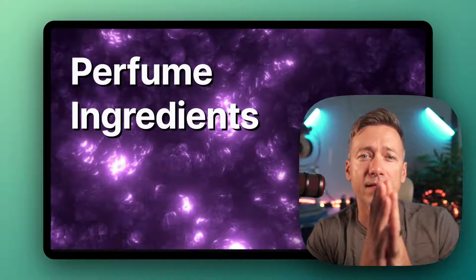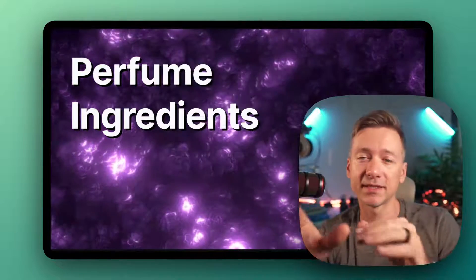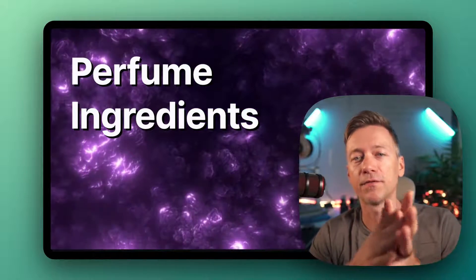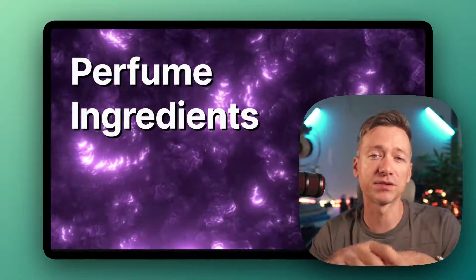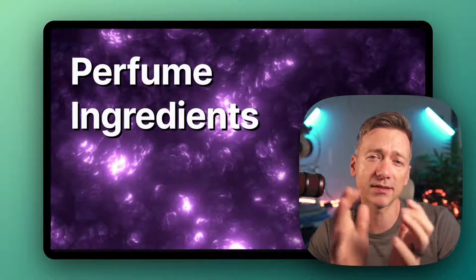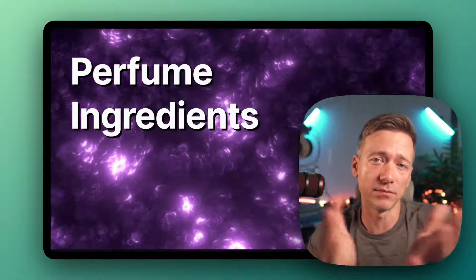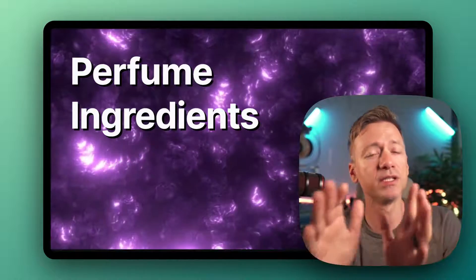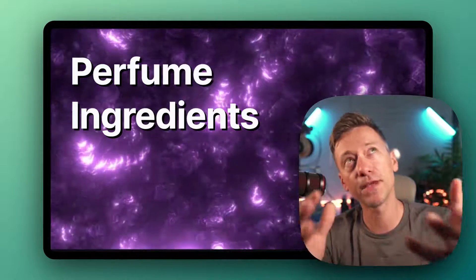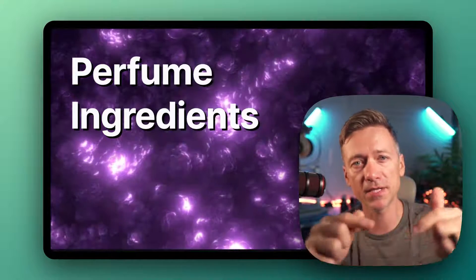There you have it. These ingredients might seem intimidating at first, but they all play a role in making the diverse and captivating world of perfumery what it is today. Next time you're trying out a fragrance in a store, see if you can pick out any of those notes or components. Did you know any of those? How many did you know? What are your favorite fragrances that feature some of these? I'll see you in the comments and in the next video.